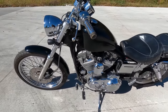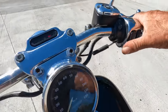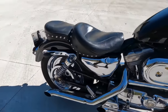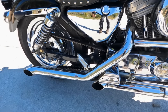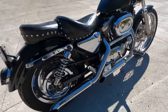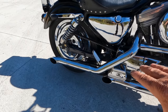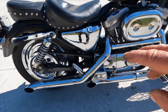The bike runs really well — let me fire it up. You can hear how that balance tube evens out the pipes. It's not really a potato-potato sound, it's a little smoother than that.